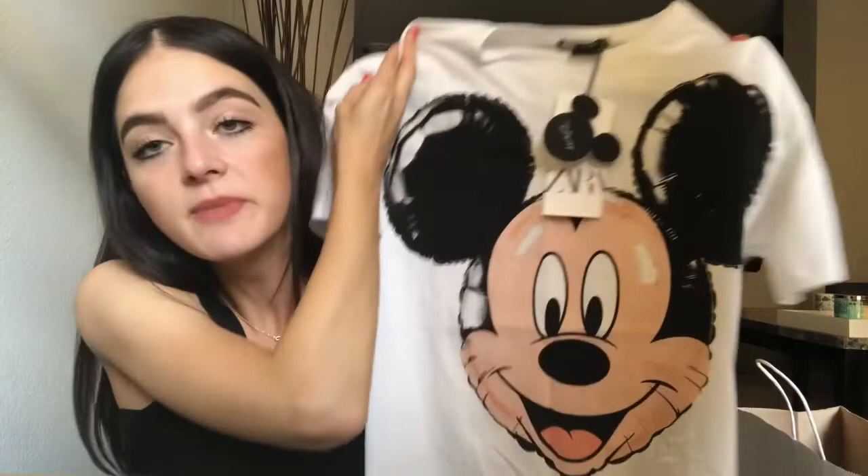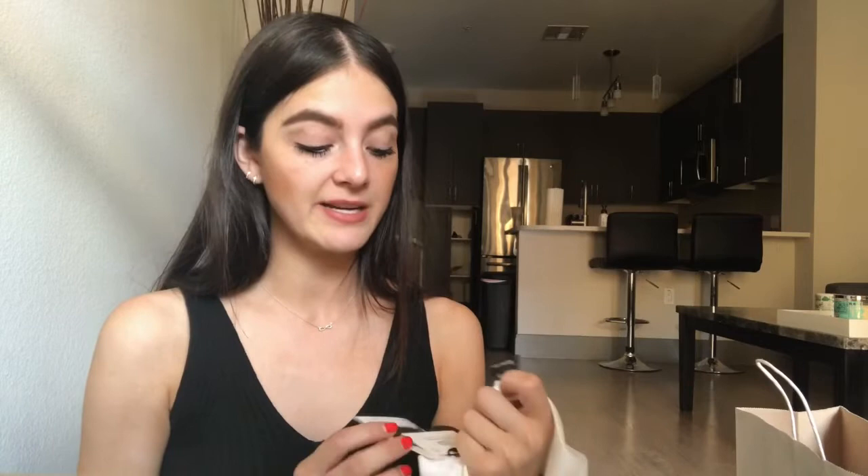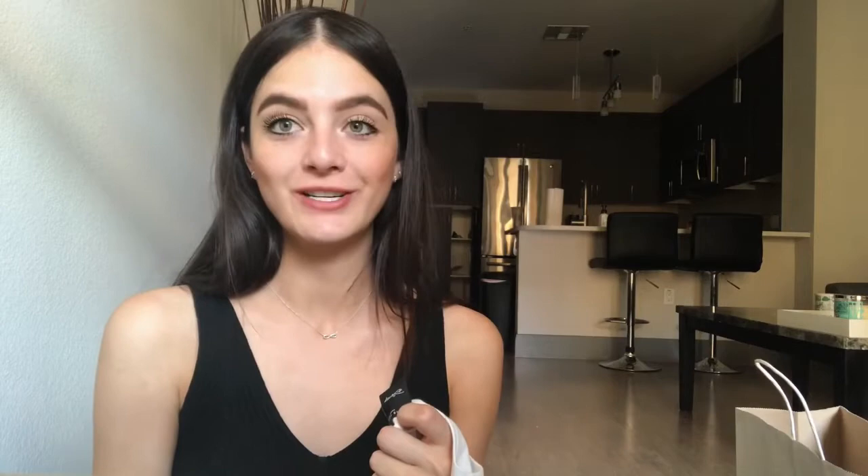Then I stopped at Zara. I'm so excited about this purchase because I'm actually going to Disneyland very soon and I thought this outfit would be so cute. I saw it on the mannequin and knew I needed it — my friend agreed after I tried it on. I got this mini Mickey Mouse shirt. It smells like strawberries for some reason! He's like a balloon Mickey Mouse and even has detail on the back. It was only $25.90, which is great because Disney items are usually way more expensive — a regular t-shirt at the park is like $40.